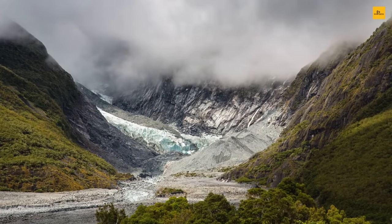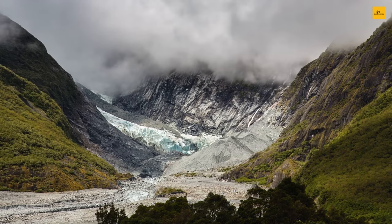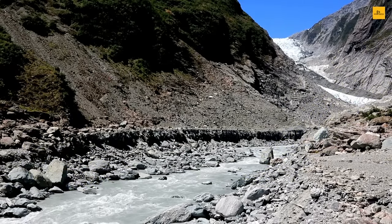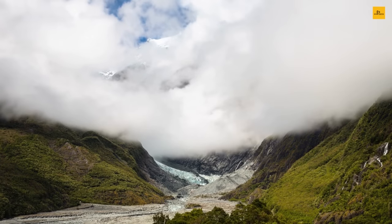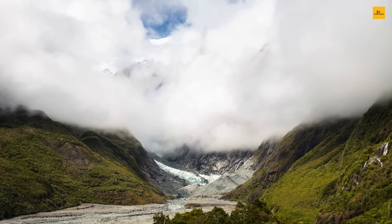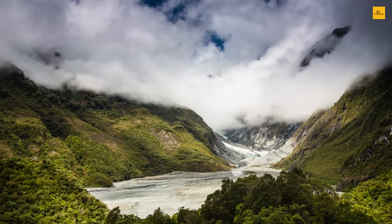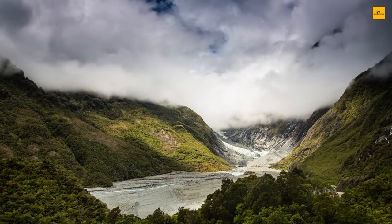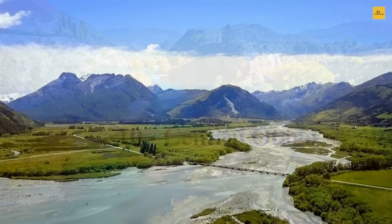It offers hiking on the glacier, hot pools, helicopter flights, skydiving, and stunning views of lakes, rivers, and the ocean.